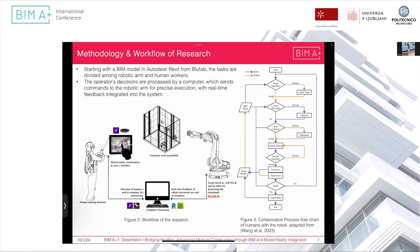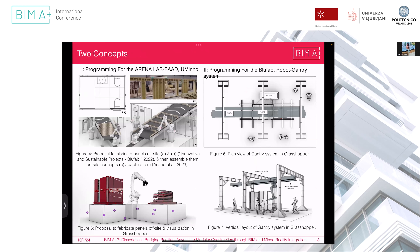To implement the workflow — sending commands to the KUKA robot and visualizing in mixed reality — two concepts were developed. The first was for the arena lab testing, where panels were assembled off-site and then transported, performing assembly-like operations as seen in figure four. The second was for the Blue Fab company, where they wanted a gantry system in which the robotic arm is placed on the ceiling and conducts 360-degree workflow operations.